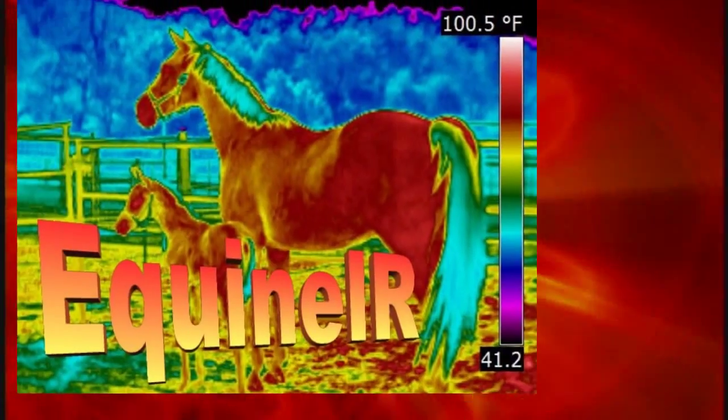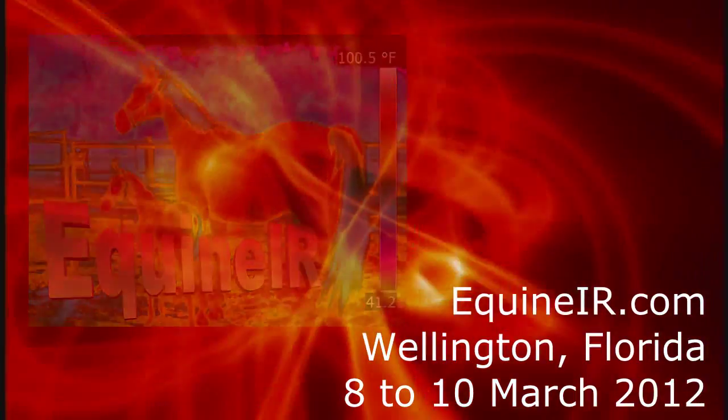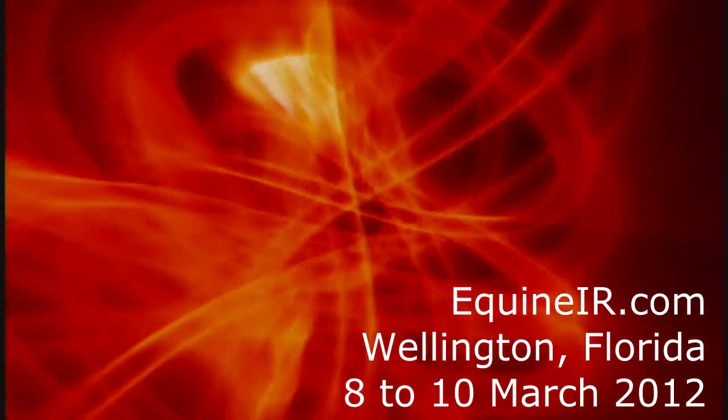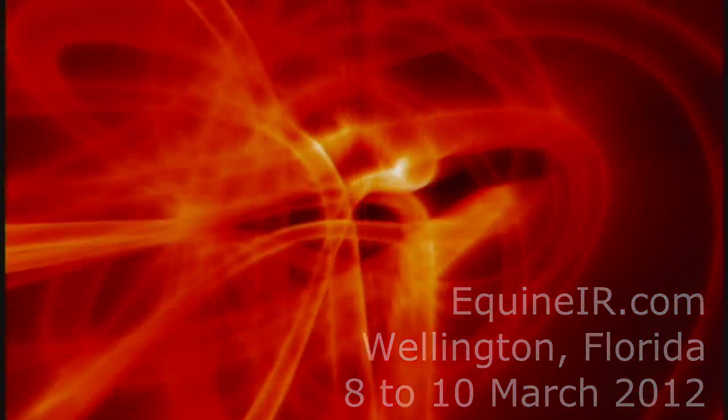We will be in Wellington, Florida — yes, that is another horse capital of the United States, a very big community for horses. Equine IR will be teaching their training course, Equine IR.